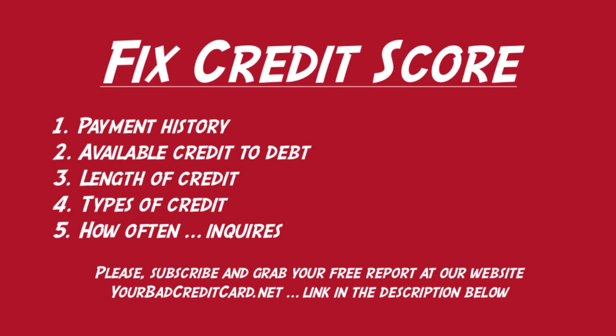Number two is available credit to debt. This looks at your available credit. For example, if you have a credit card and can show that there are funds you are not using that are available to you, your credit score should benefit. Let's say you have a credit limit of a thousand dollars — in an ideal world you should try and keep a monthly balance of about three hundred dollars. This will show that you are using your credit responsibly, and it will appear that you are in a secure financial position because otherwise your credit card would be maxed out.